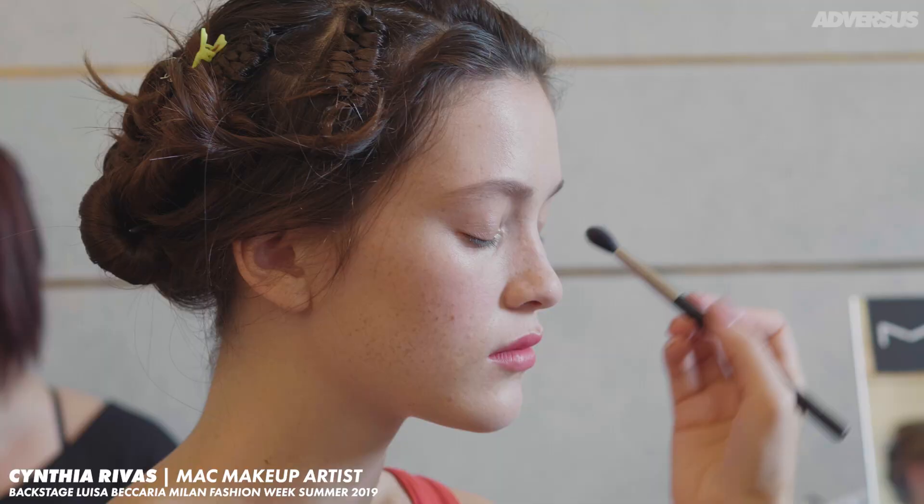So the makeup look for Luisa is always a gorgeous woman. We're always celebrating women, femininity. What we've done is we've created a very velvet skin paired with a velvet lip and a little bit of a shine on the eyes. It's still giving you a little bit of glam but it's more of a casual feel, something that every woman could wear.